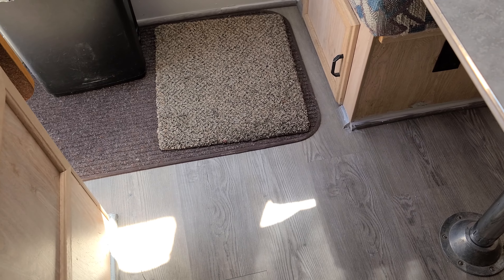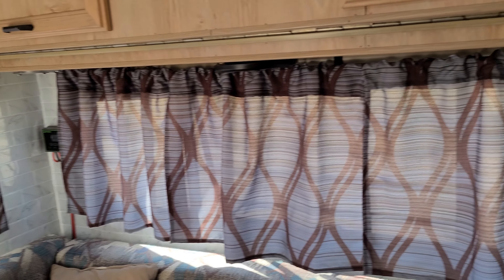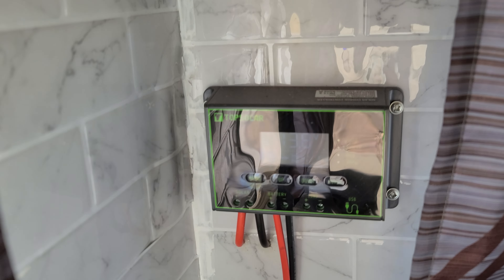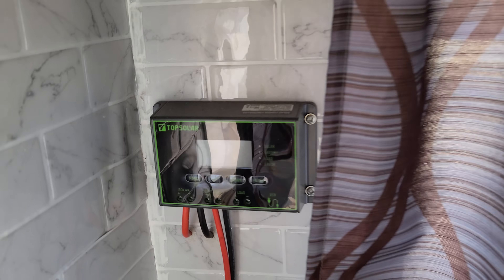And so the table, and we just redid the flooring. We did luxury vinyl tile flooring. The last person I bought it from had remodeled it and they put in peel-and-stick, and that didn't look so great. And then here's one of my solar panel controllers. I don't know if you can read it or not, but it tells me how much voltage is coming in.